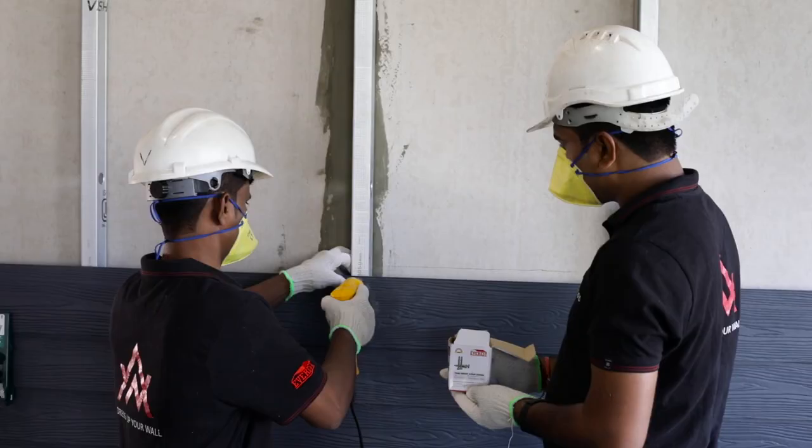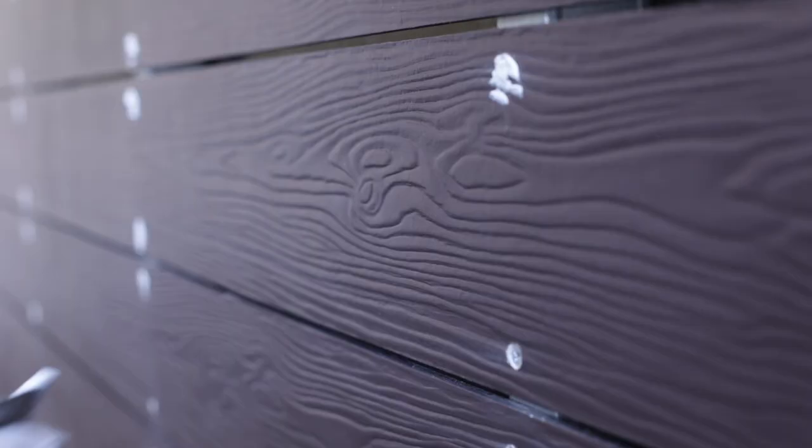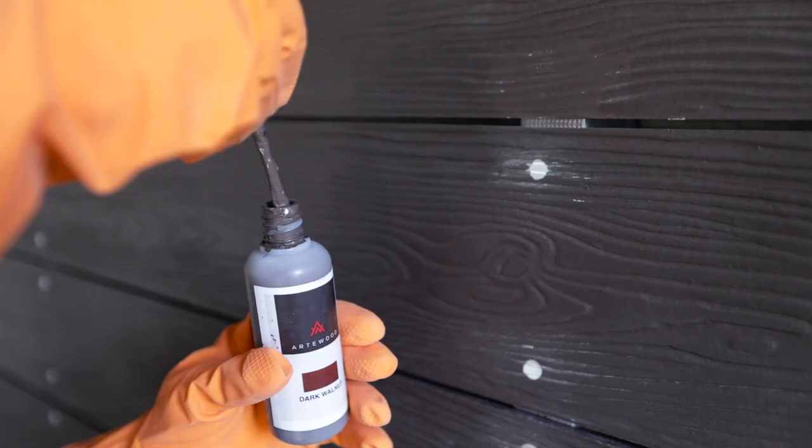Easily installable, Artwood comes with a required set of screws and our staff who can install it for you. Artwood — the perfect canvas to unleash your creative vision.